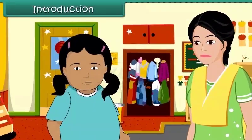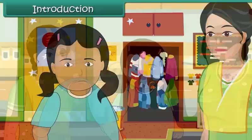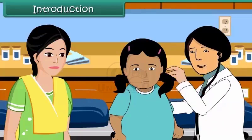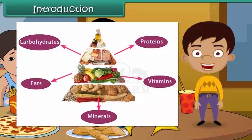Mita is growing up and her mother is worried. She takes Mita to a doctor who examines her and advises her to stop eating junk food such as burgers, pizzas, and samosas. The doctor asks her to start eating a balanced diet rich in proteins, vitamins, and minerals. In this lesson, you will learn about different types of food and their importance.